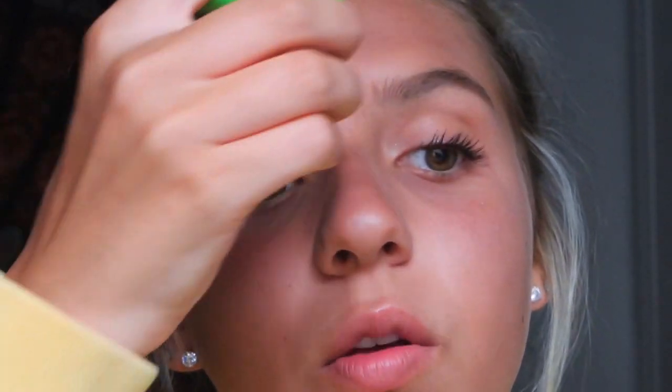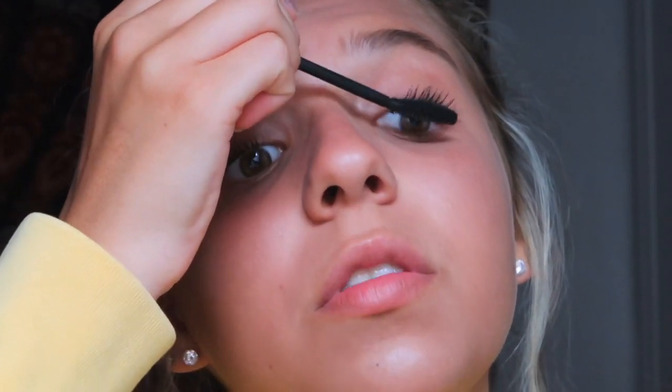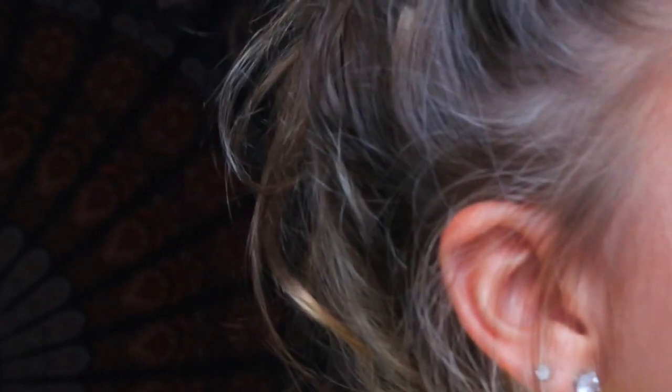My eyelashes are kind of clumpy so I'm gonna take my Cover Girl Clump Crusher mascara — there's nothing left in it but I like the wand because it separates my lashes really well. Then I'm going to take my Cover Girl Full Lash Blue mascara and do my bottom lashes. And there it is — that's my makeup look.